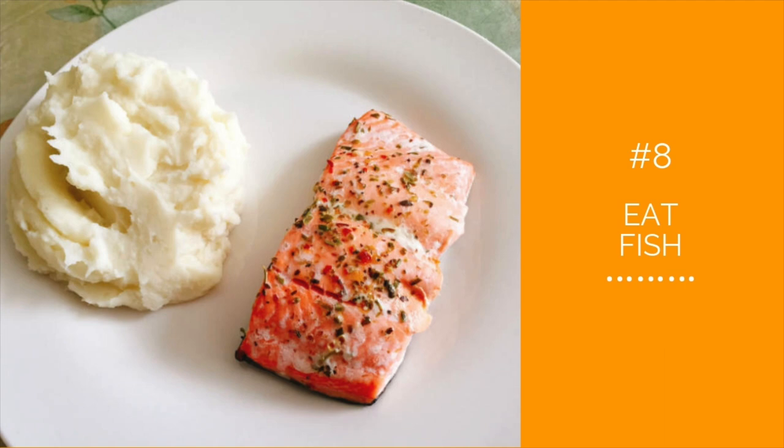Number eight: eat fish. Try fish at least twice a week — tuna, salmon, mackerel, trout, swordfish — not breaded and fried, but prepared simply and baked in the oven. Seafood like shrimp, clams, mussels, and other shellfish should be taken in moderation.